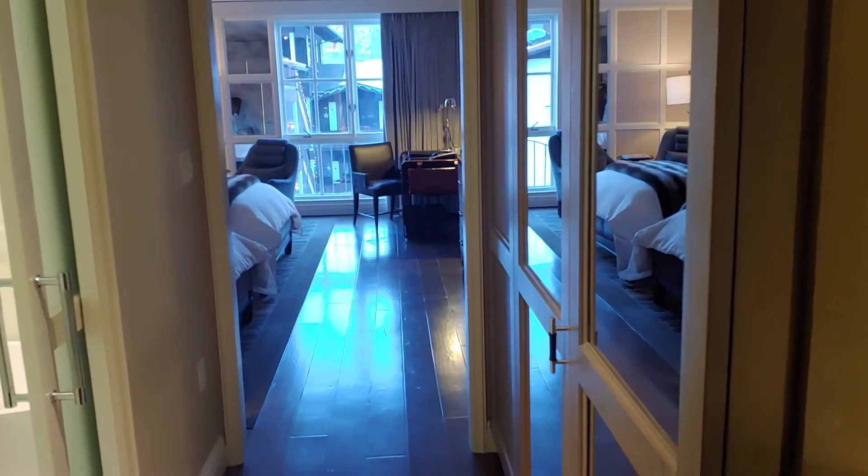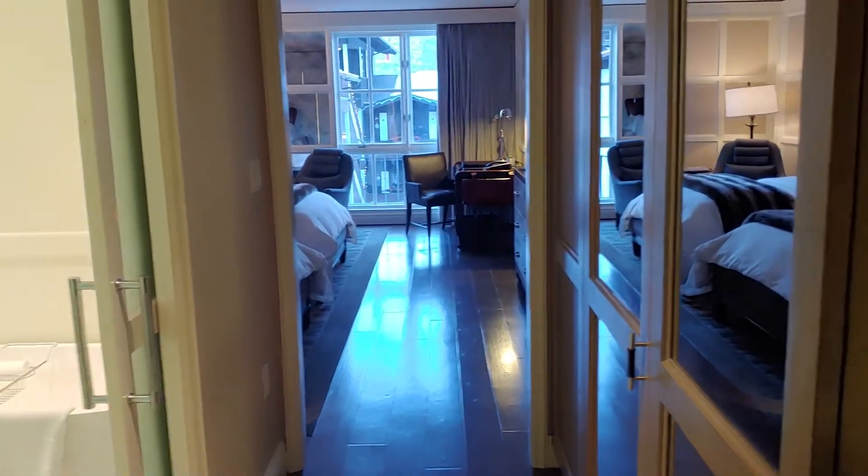Alright, so we finally made it to the St. Regis Aspen. This is our room right here. That's the babes.